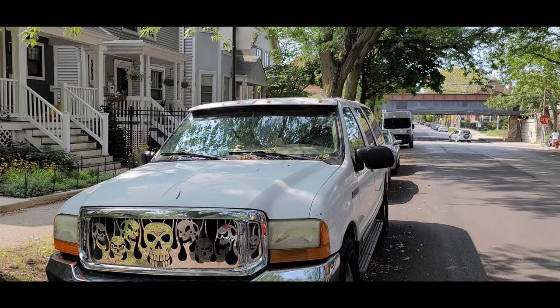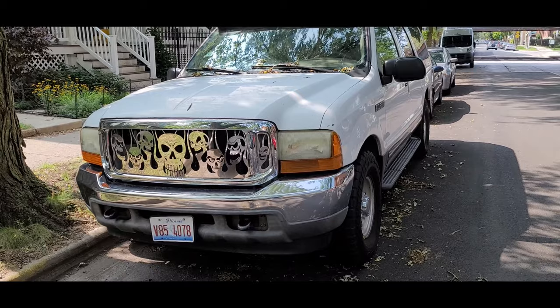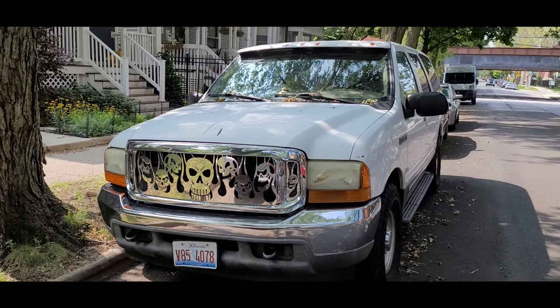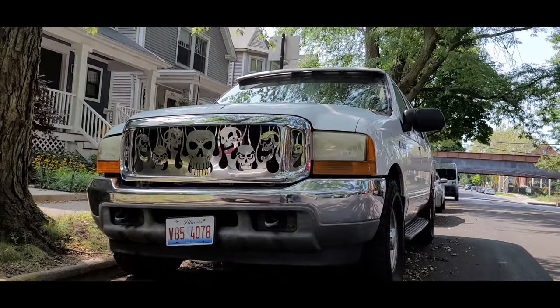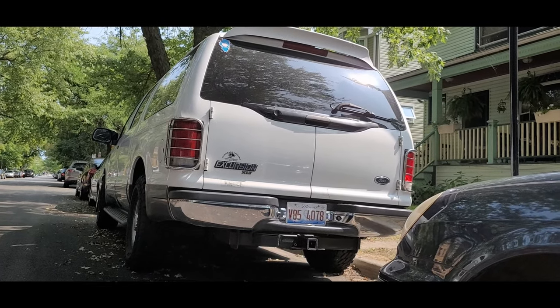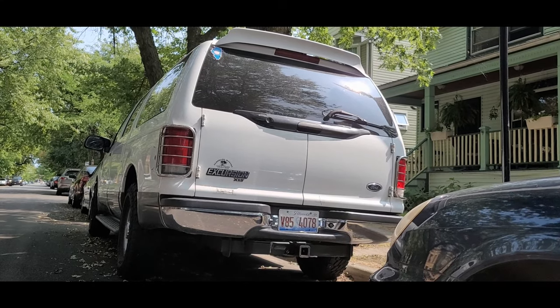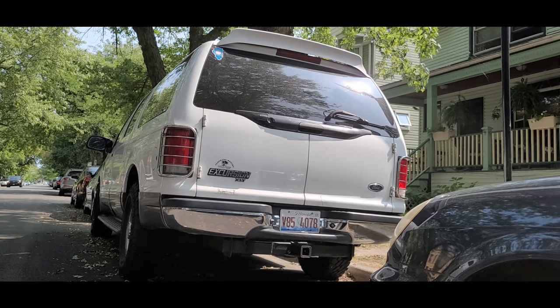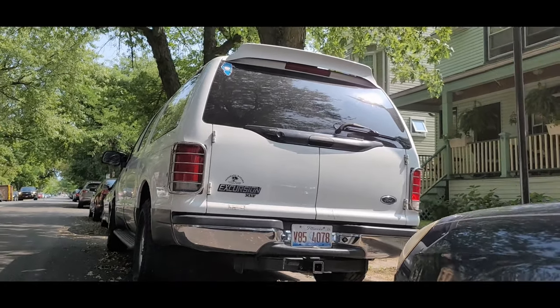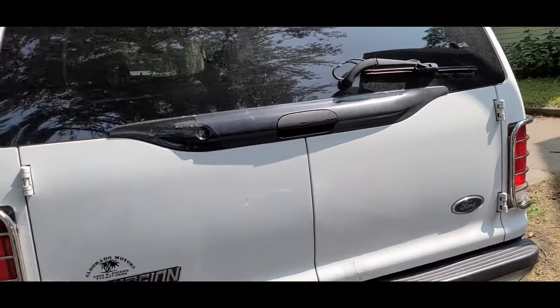It definitely gives this thing a nice, powerful stance. It looks like there's some sort of attachment on top and there's a spoiler on the back. This is like a base model, so it's an interesting one. People are walking around giving me dirty looks because I'm filming them and potentially their car.